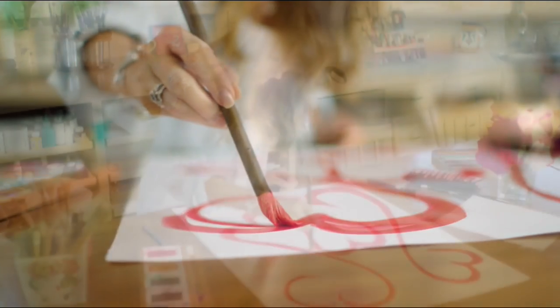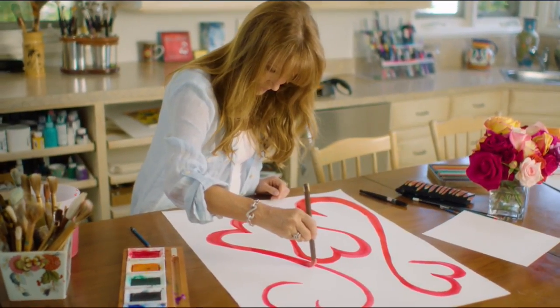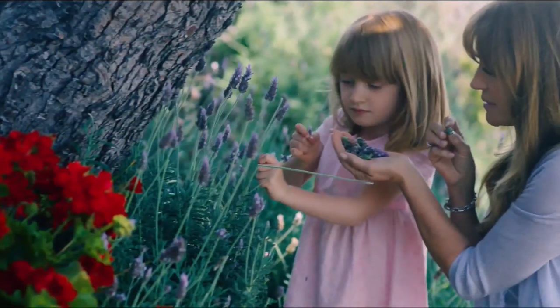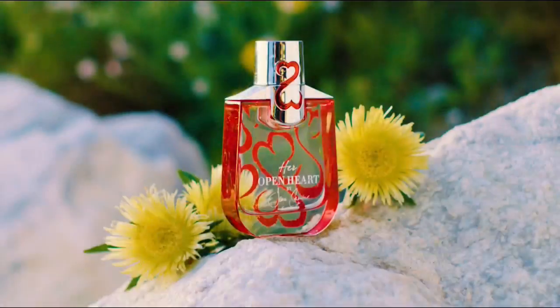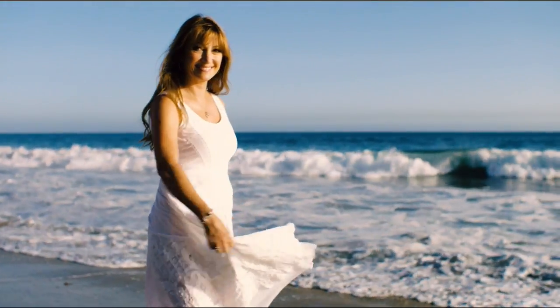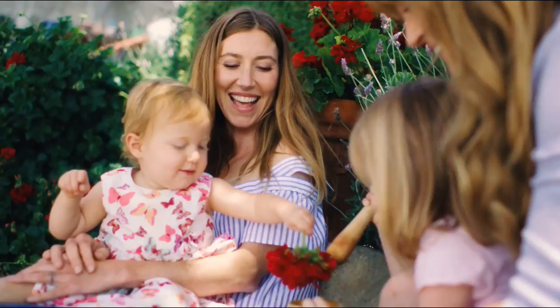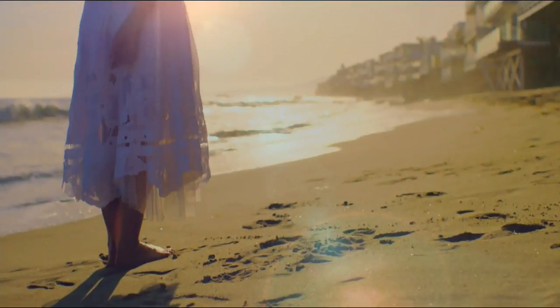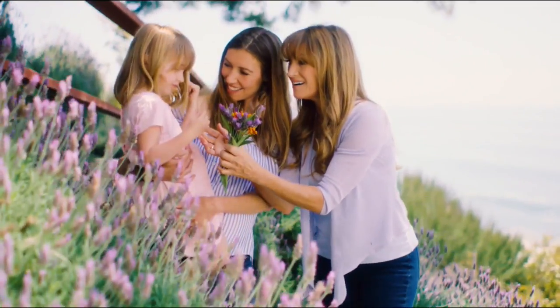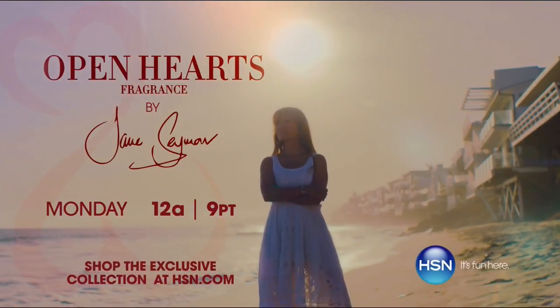The Open Heart fragrances come from the way my mother raised me. When I was a kid, I used to make my own fragrances — that was just a big part of me growing up. The most important thing to me was to have a fragrance that was authentic. I wanted it to speak to the environment that I love, that I've grown up in — beautiful, fresh flowers and trees and the ocean and the lavender. We're bringing the magic of nature into your life.